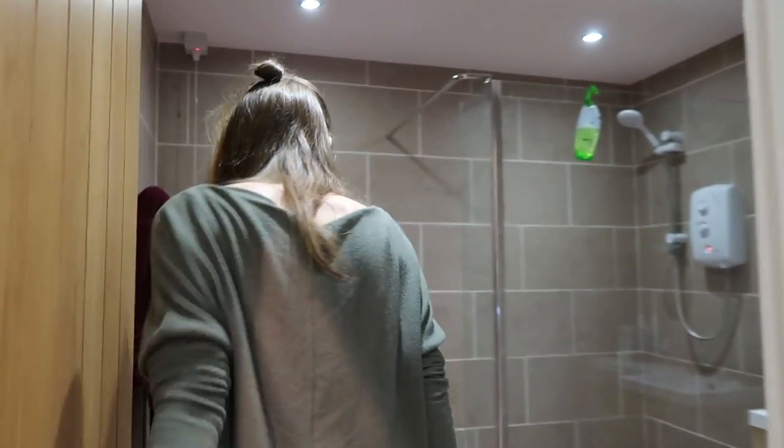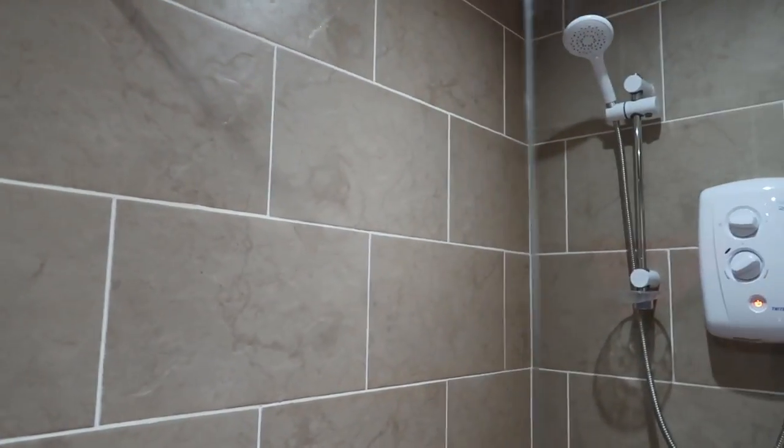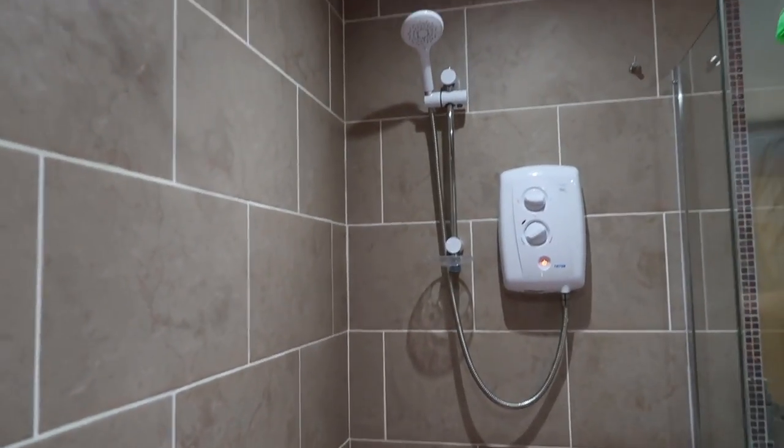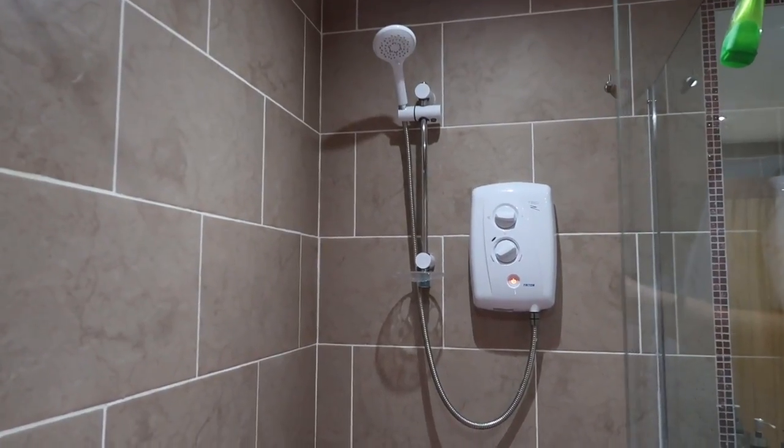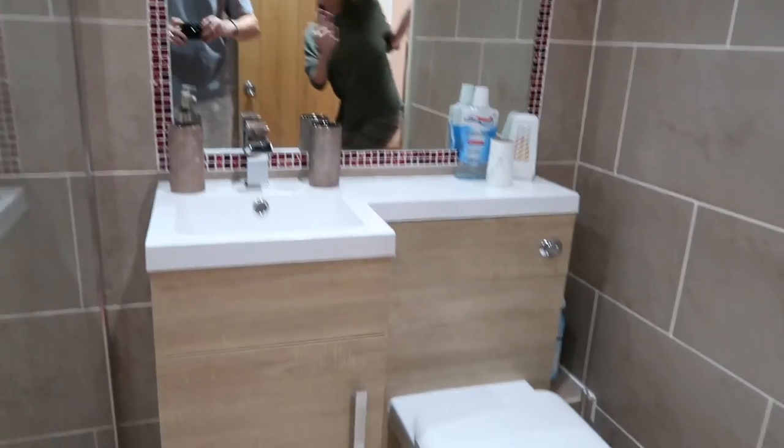Bathroom. So we have a big walk-in shower — I'll show you guys that. It is a cool shower, very spacious for European UK standards. It is quite nice. And then just a standard toilet.